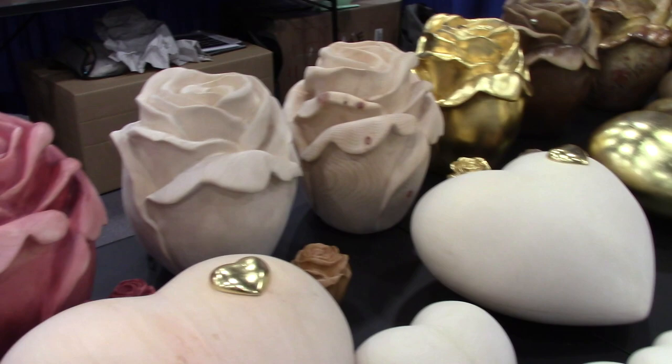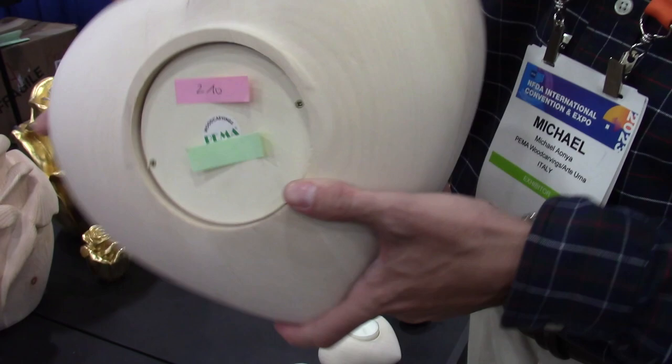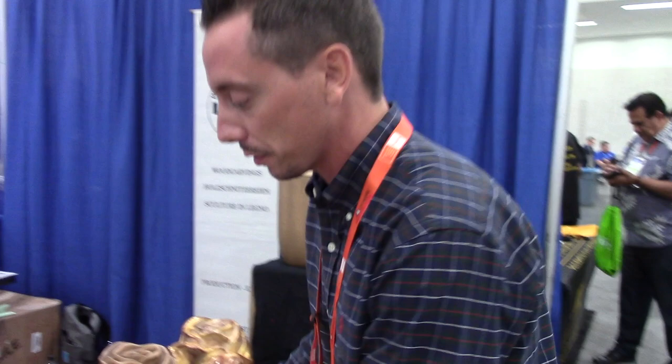The little gold hearts — is that the opening? No, the ashes are stored in the bottom. They unscrew there at the bottom, and something like this is a full-size urn that holds 244 cubic inches.